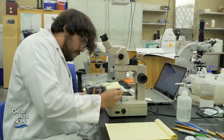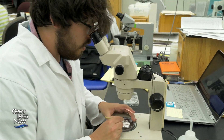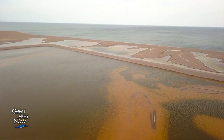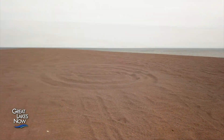Dr. Kerfoot has shown a direct link between higher concentrations of stamp sands and fewer benthic organisms — the bottom-feeding animals that fish rely on for food. At 50 percent stamp sand concentration, effects are very serious; at 75 percent, it's essentially a desert with nothing living there. If nothing is done within 10 years, 60 percent of Buffalo Reef will be covered by stamp sands.